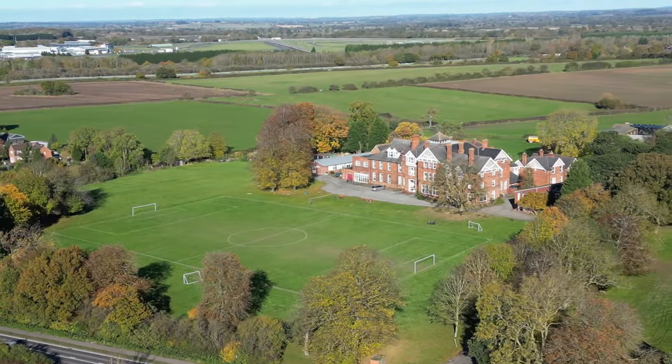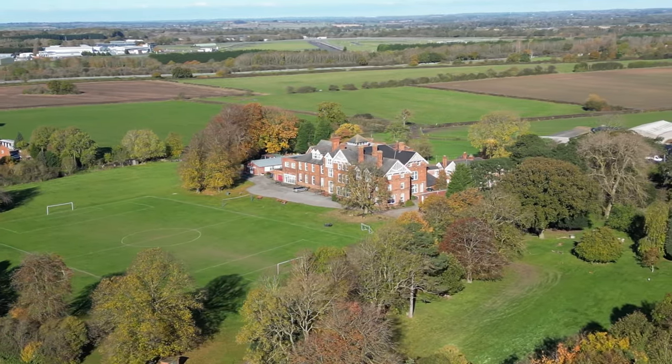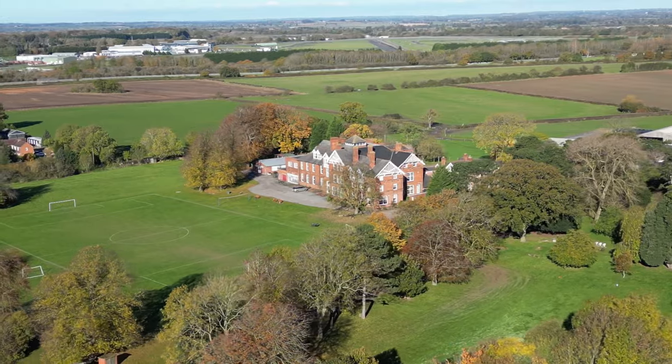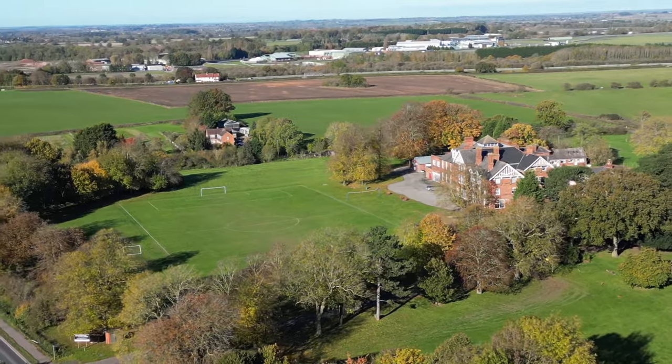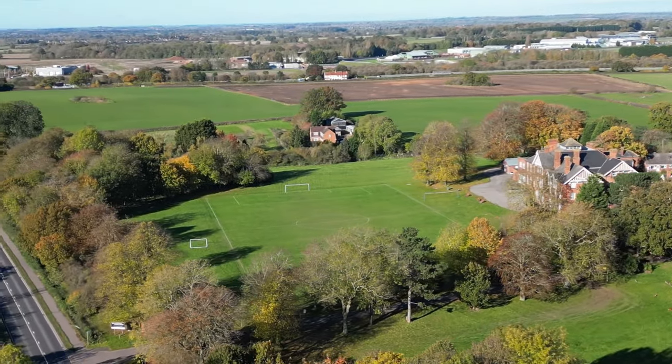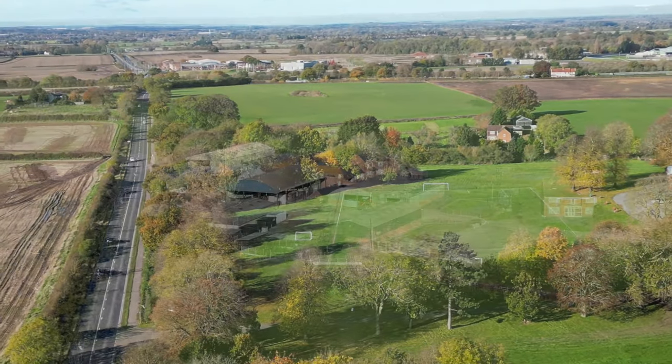That brings us up to Kings Lodge, which is a Christian Youth With A Mission centre, and it's been there for some time now. As we turn slightly to the left you can also see the amazing route of the Roman Road, Watling Street, looking west.